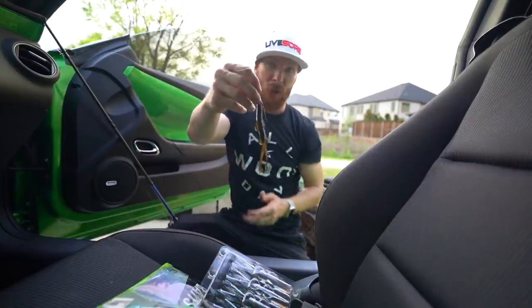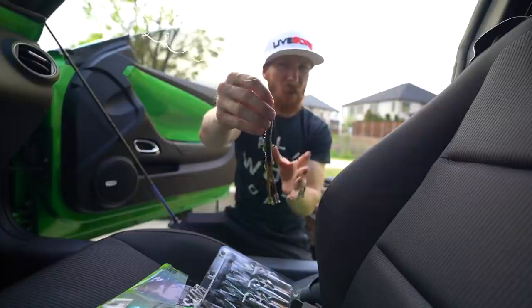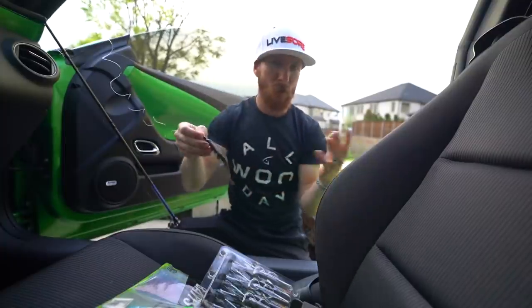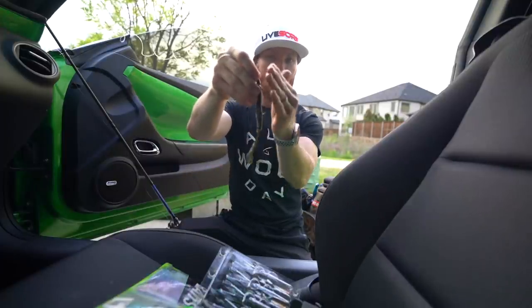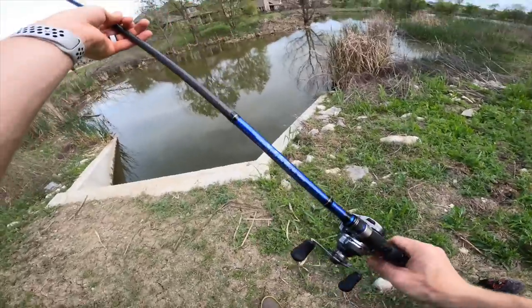Last thing before we hit the water - this is more of a worm style hook, it's almost straight. Those EWGs tend to go out a little bit and there's pros and cons. I kind of like those slimmer profile hooks because there's less protruding from the plastic. Whether it makes a difference or not, I could care less. Let's get to fishing - I'm going to try and keep it somewhat quiet and start with the trench hog and the shad chatterbait.